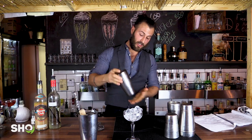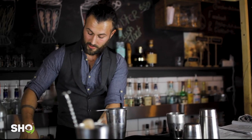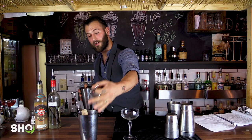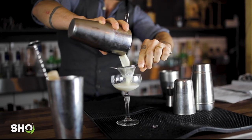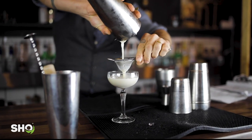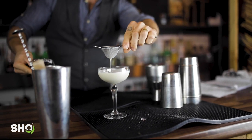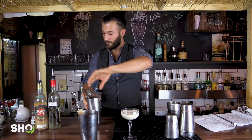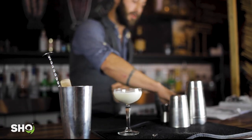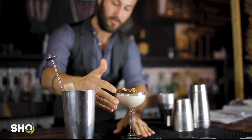Add ice and shake. A good way to tell if it's done is if the mixing tin starts to ice up on the outside — that means it's cold enough. Get rid of the ice. We're going to double strain so we can catch any little shards of ice inside. And just to top it off we've got some peanut butter brittle — I'm just going to place it on top.